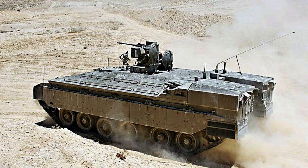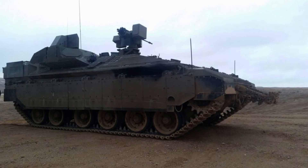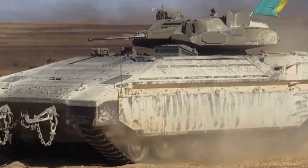This allows for sustained operations and mobility over long distances without frequent refuelling. It is powered by a robust engine that enables it to reach a maximum speed of 81 kilometres per hour, which is equal to 50 miles per hour. This speed capability enhances the Namer's agility and responsiveness on the battlefield, enabling it to keep up with other armoured vehicles and swiftly manoeuvre to carry out its missions.